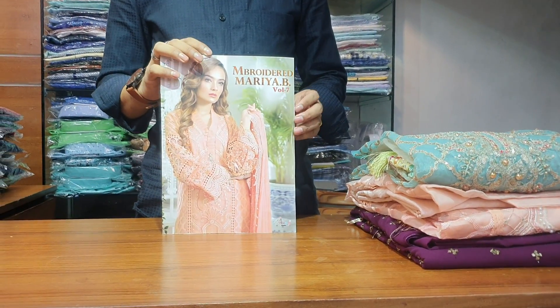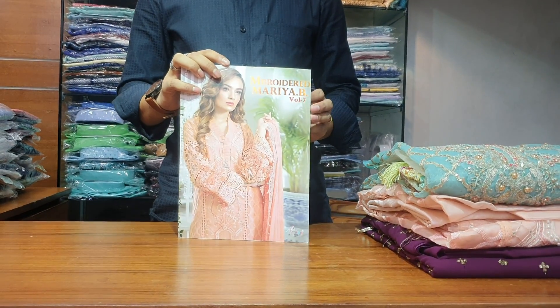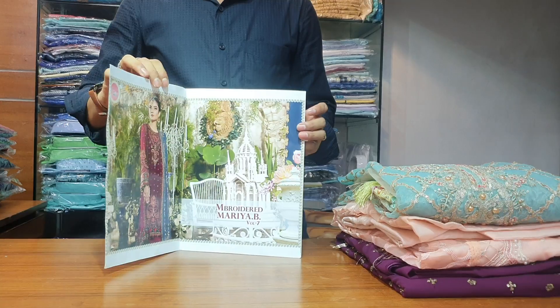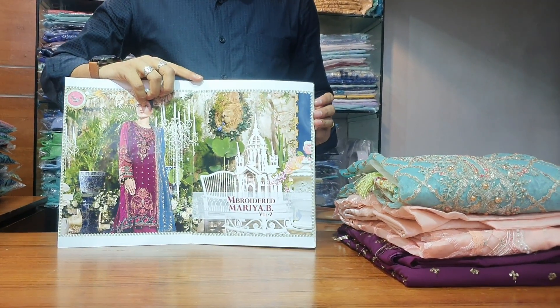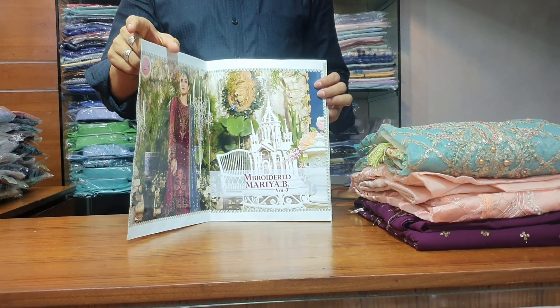Assalamualaikum viewers, welcome back to my channel Viewer Samra. You can see a very beautiful Maria Beer dress — this is Volume 7. I have a very beautiful collection here. Look at the shop in the catalog and look at the dresses.